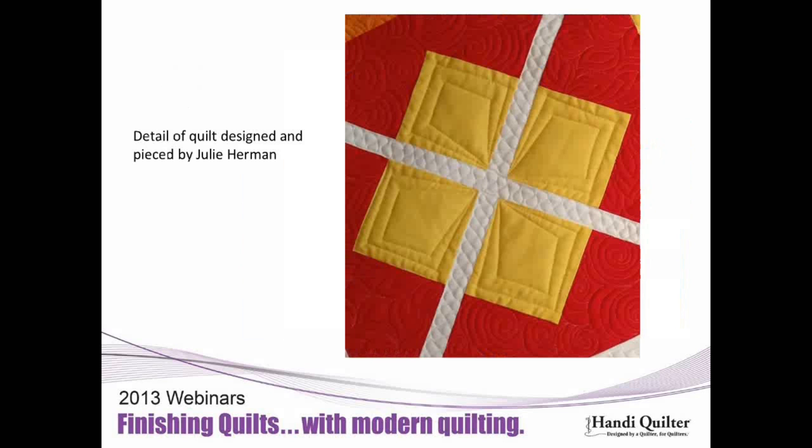The next slide shows a detail of a quilt designed and pieced by Julie Herman — the same concept on a smaller scale. These squares were about three inches. You don't have to quilt it to death — you could just do the straight lines and still get that interesting secondary pattern, adding a little oomph to some plain solid blocks. It's an example showing you don't have to go all out with the quilting.